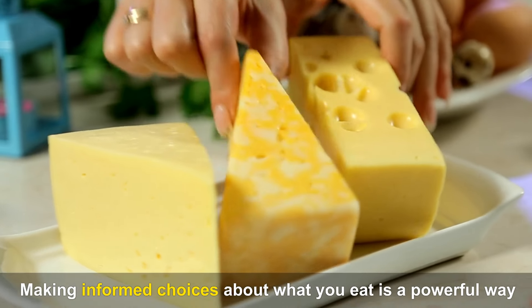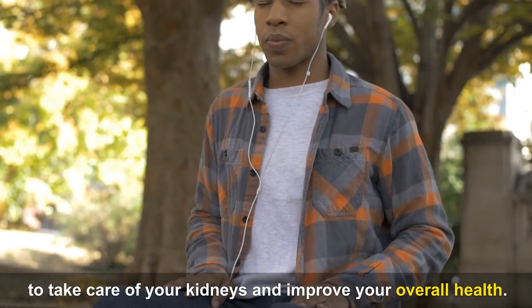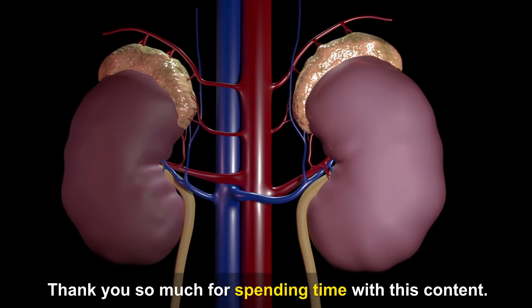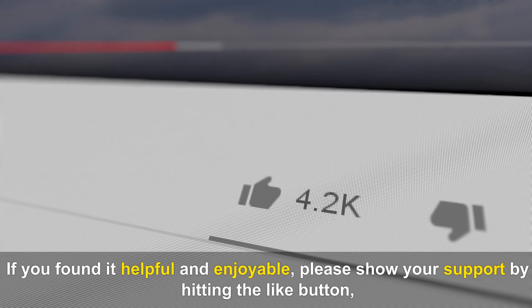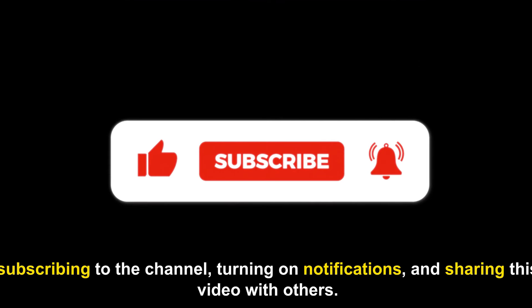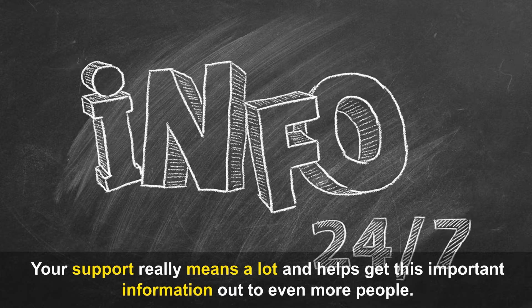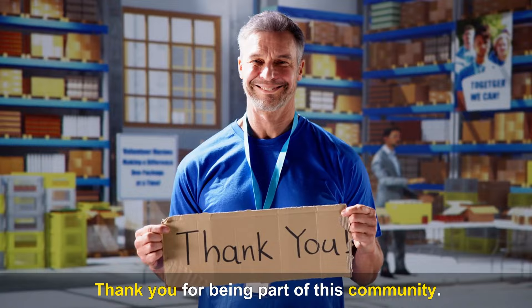Making informed choices about what you eat is a powerful way to take care of your kidneys and improve your overall health. Thank you so much for spending time with this content. If you found it helpful and enjoyable, please show your support by hitting the like button, subscribing to the channel, turning on notifications, and sharing this video with others. Your support really means a lot and helps get this important information out to even more people. Thank you for being part of this community.